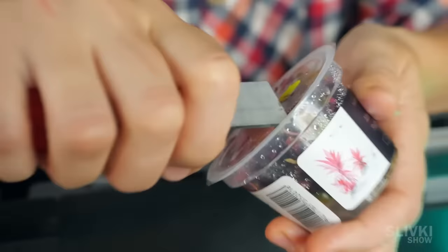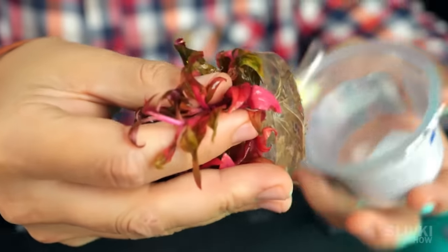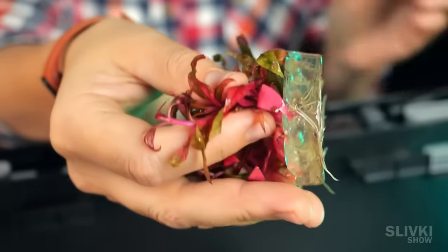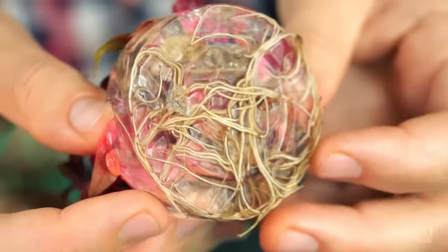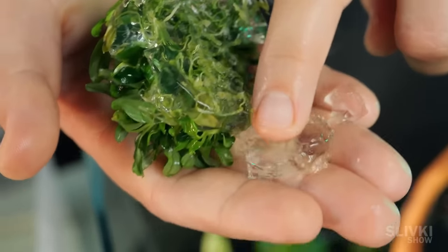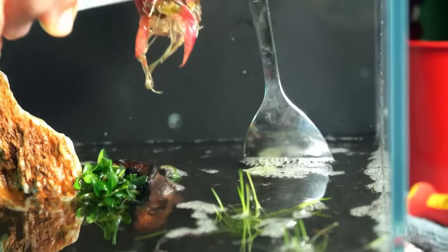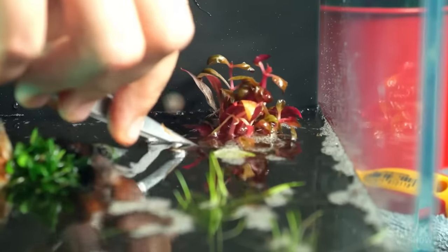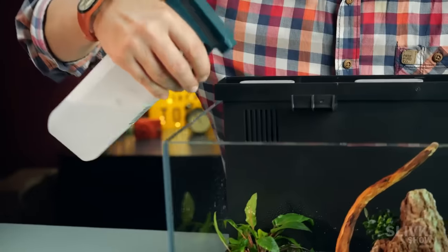We also managed to buy plants hermetically sealed in plastic containers with their roots fixed in some kind of gel. We were unsure whether to plant them with or without the gel, but still decided to clean the roots. It was important to act quickly, because some of the plants remained on dry land and we were afraid they might dry out. Therefore, we regularly sprayed them with water.